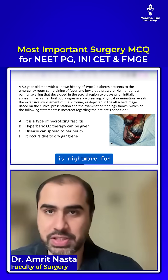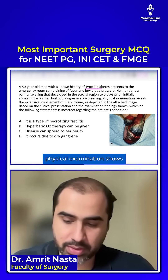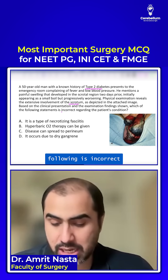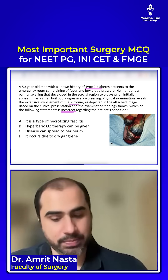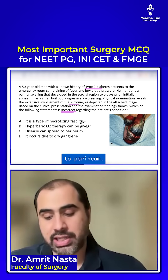One of our favorite diseases, which is a nightmare for surgery, is: a patient has type 2 diabetes and fever, and physical examination shows scrotal disease. Which of the following is incorrect regarding the condition? This is Fournier's gangrene. It is a type of necrotizing fasciitis, it is synergistic gangrene, hyperbaric oxygen is useful.